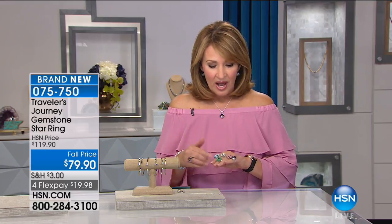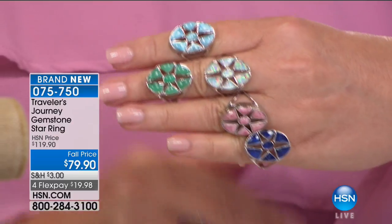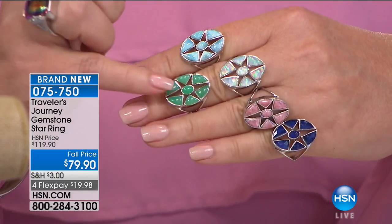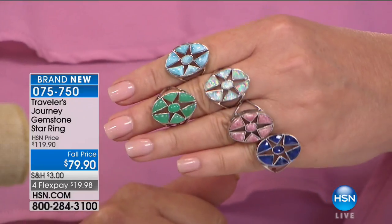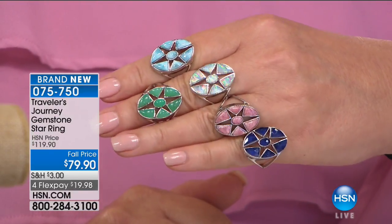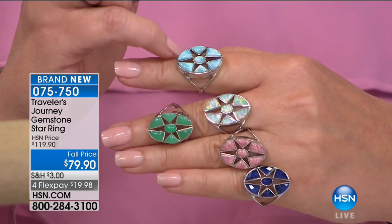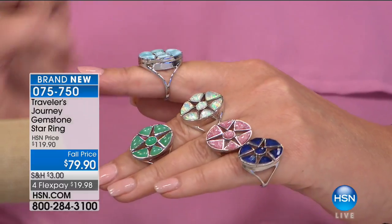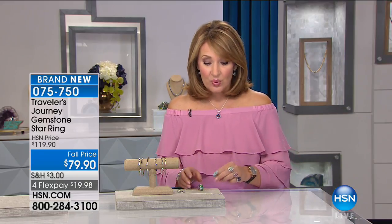First of all, I'm madly in love with this ring — her star ring. It reminds me of the North Star or the Nativity Star. Look at how beautiful this is — all genuine gemstones including Larimar, Chrysoprase, rhodochrosite, sodalite, and created opal. Your choice, only $79.90. They go from sizes 5 to 12, individually carved, cut, polished, and set into individual bezels with solid sterling silver. Normally $119.90, it's $40 off for today's show. We have matching earrings as well.